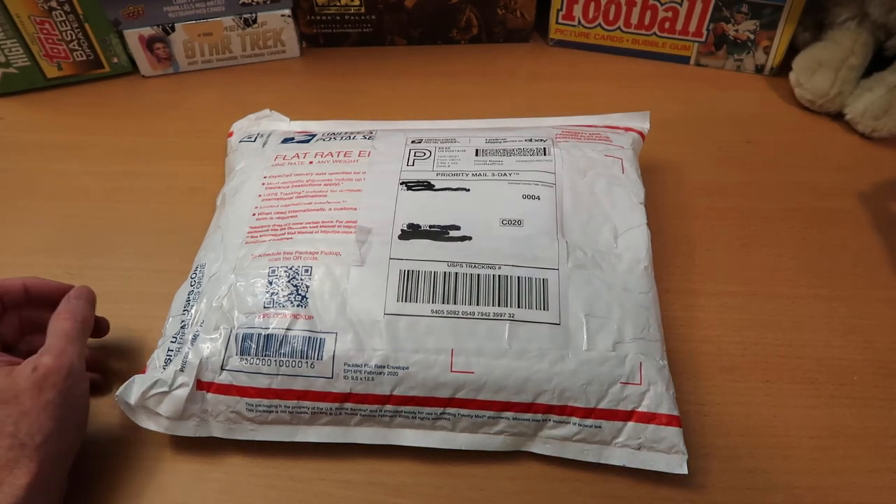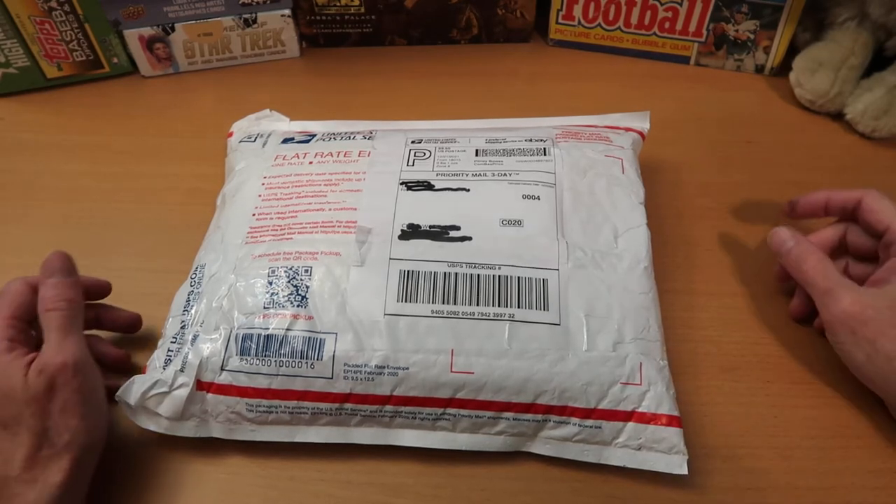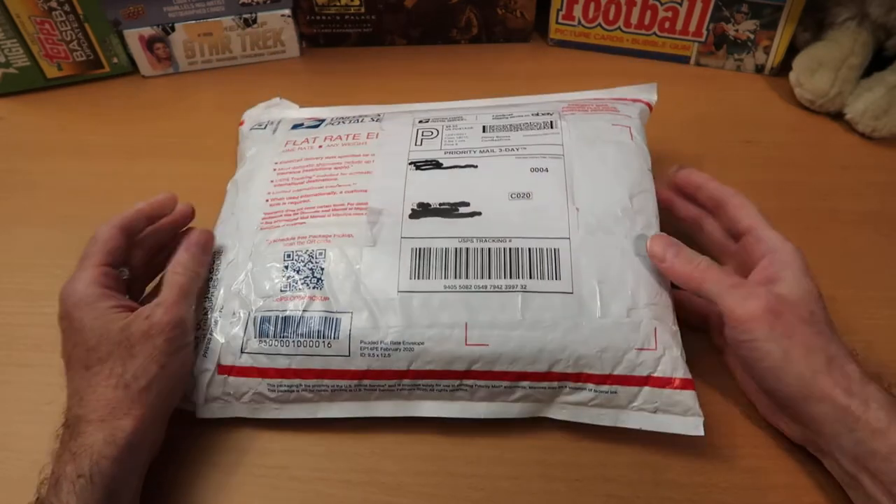Hi everybody, CW here — Card Wolf — because I'm always on the hunt for great cards. I hope you're having a good week before New Year's as we come out of the holiday season.